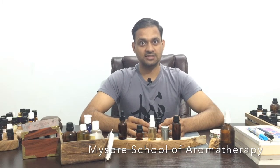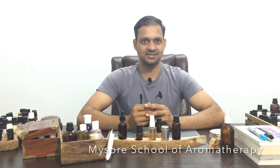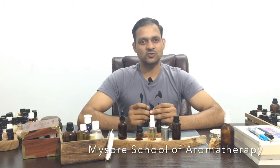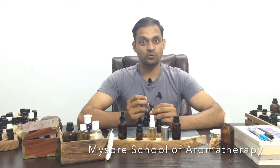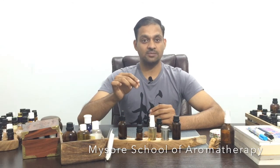Now let us talk about the properties of these oils, especially the essential oils. Coriander is a tonic for the digestive system. Worldwide, coriander and ginger are used extensively in cuisine as well. I hope you also use coriander and ginger almost every day to make food, tea, or some herbal tea. Coriander seed essential oil has a sweet, spicy, and woody aroma.